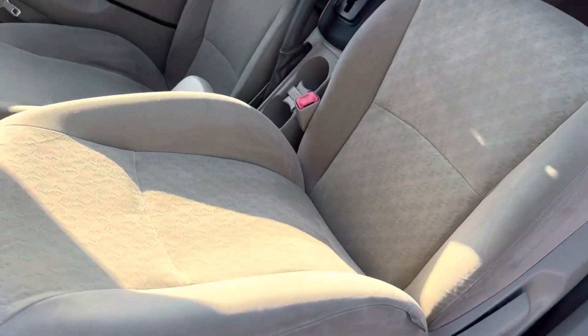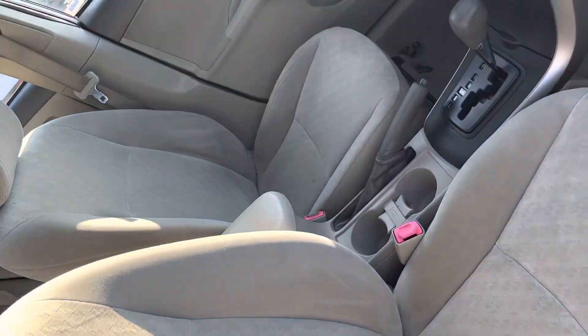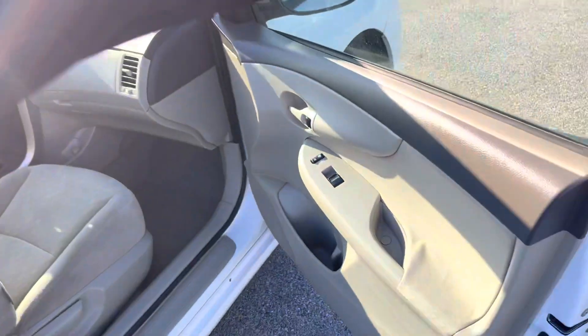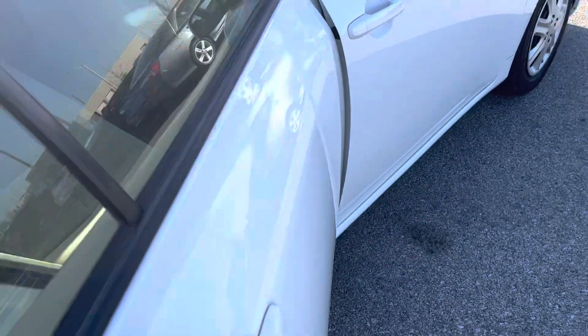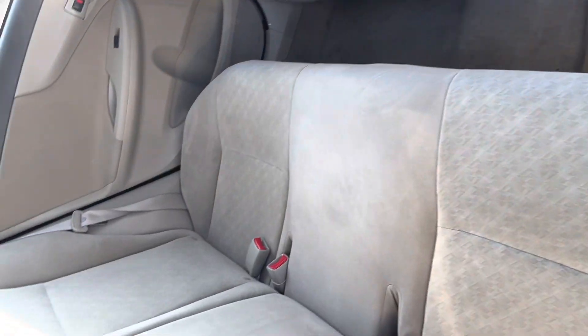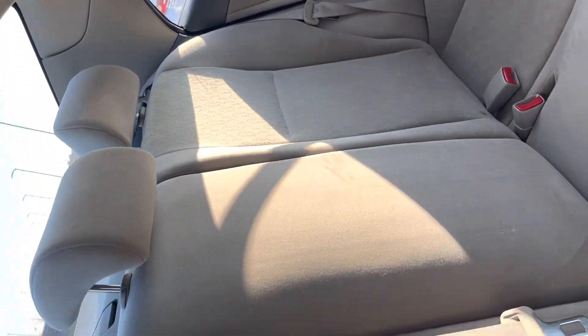As you can see, went through the detail — no rips, no tears in your cloth interior. This car is ready to go. Your perfect gas saver, perfect commute car for college, or any long haul — it's going to save you a lot of gas.